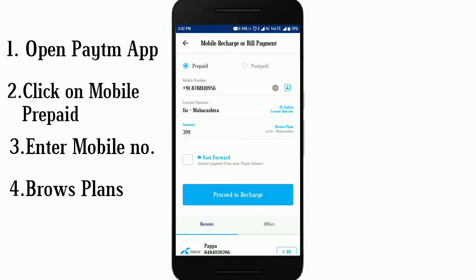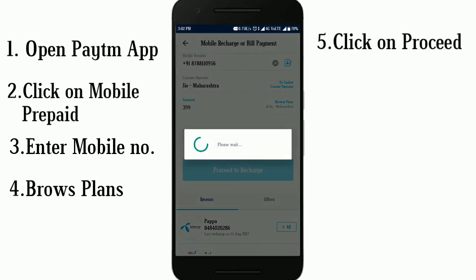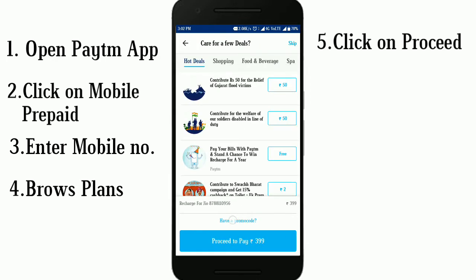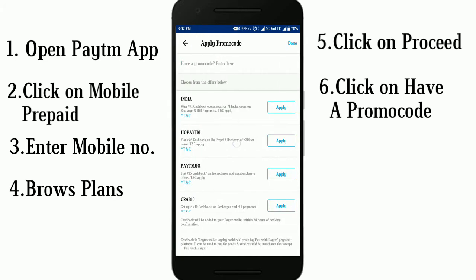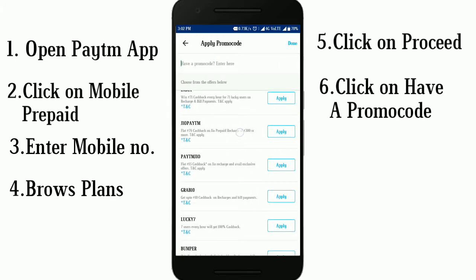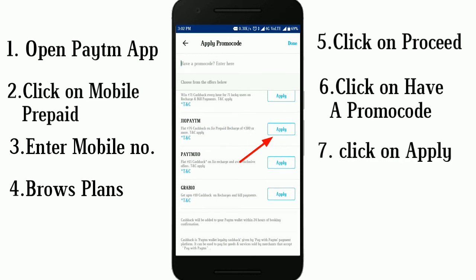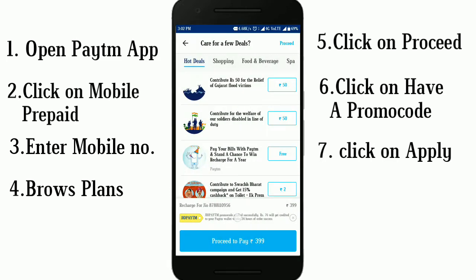Proceed to pay, browse plans — don't click on fast forward, click on proceed. Click on 'Have a promo code' as shown here. Click on that, enter the code 'JioPaytm', and click to apply. Here it shows the Paytm code is applied.